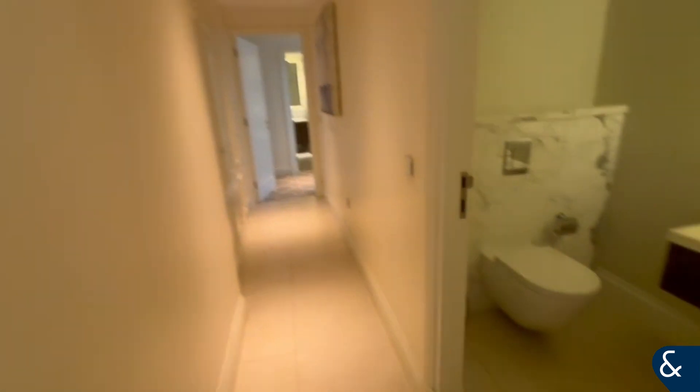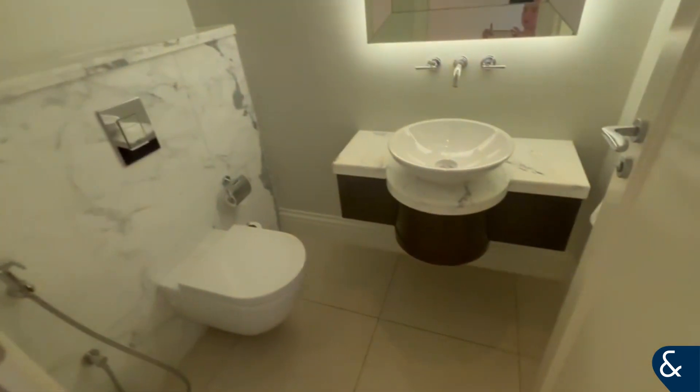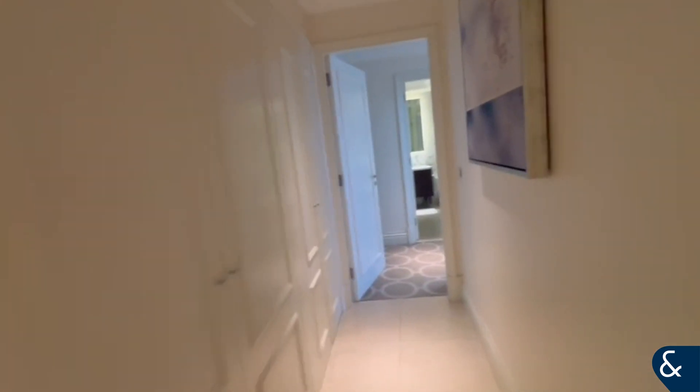Then just down the hall we've got a guest toilet and a utility space as well.